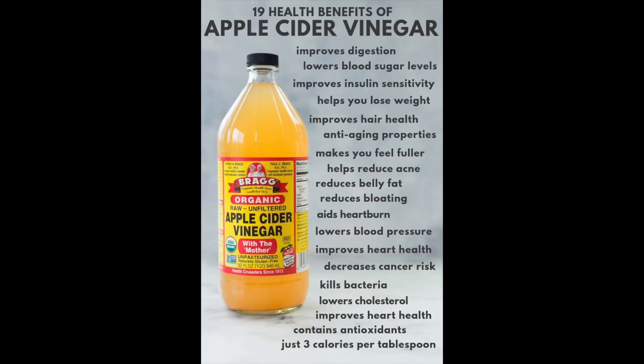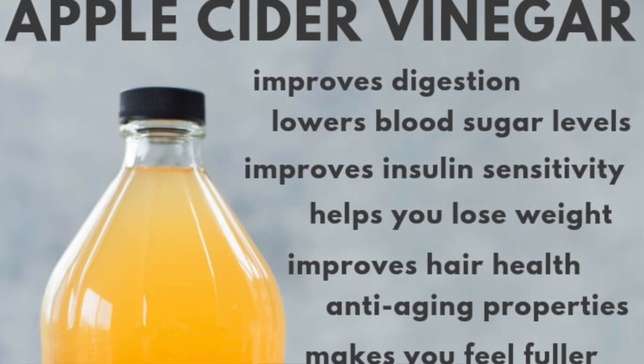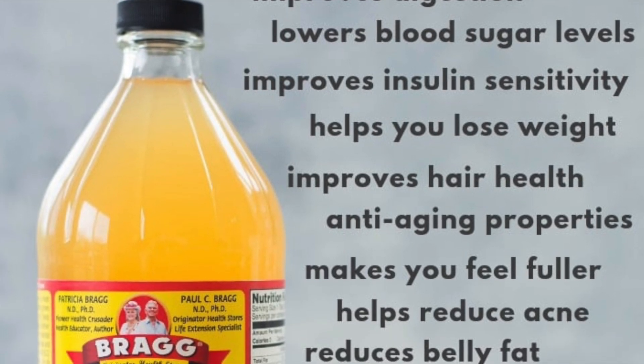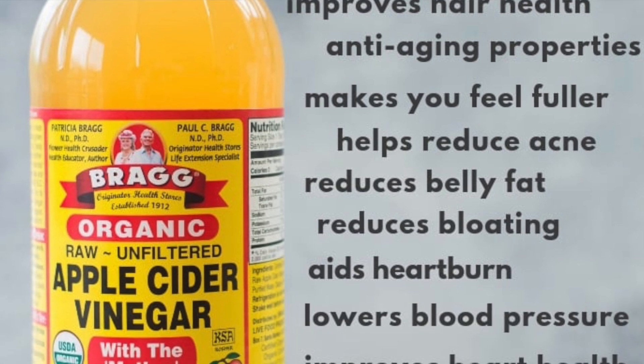Number one: apple cider vinegar, which is vinegar made from fermented apple juice. I made a video on how amazing apples are as a probiotic and that you should eat the entire apple because the core is where 90% of the bacteria reside — be sure to check that video out. Apple cider vinegar contains some probiotics and also certain types of acids like acetic acid, which supports the function of probiotics and prebiotics in your gut.